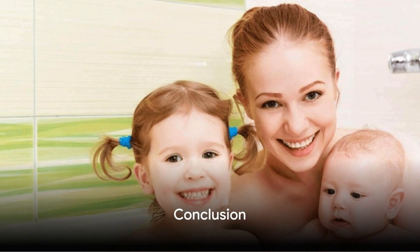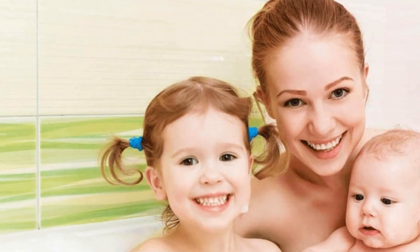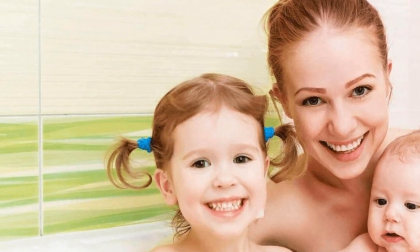So there you have it — a comprehensive guide to water softeners. Remember, the right water softener can make a world of difference in your home. So take your time, weigh your options, and choose the one that's right for you.